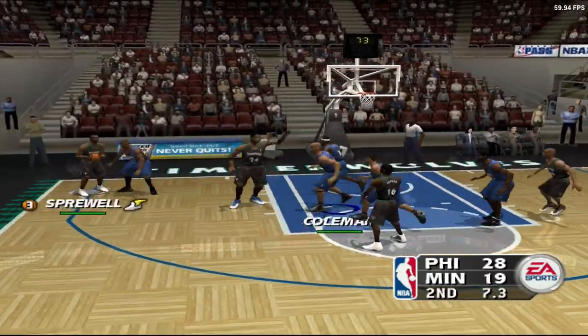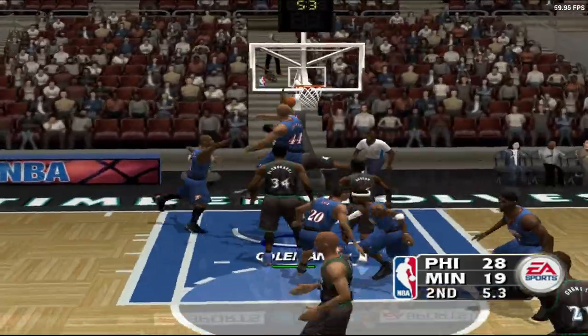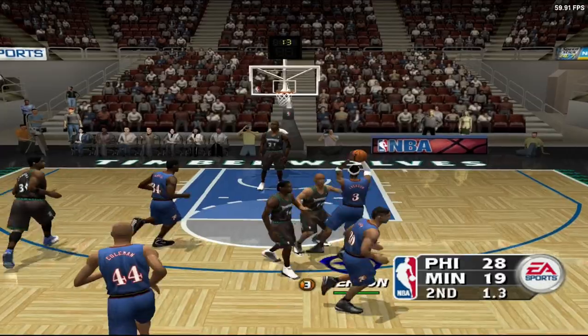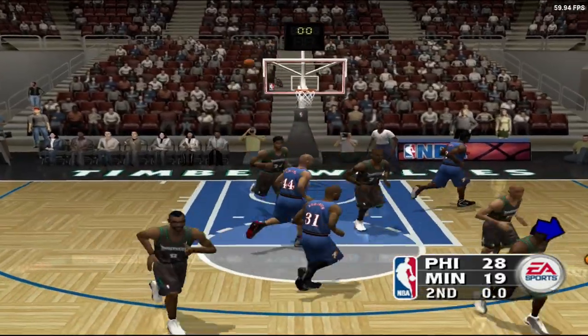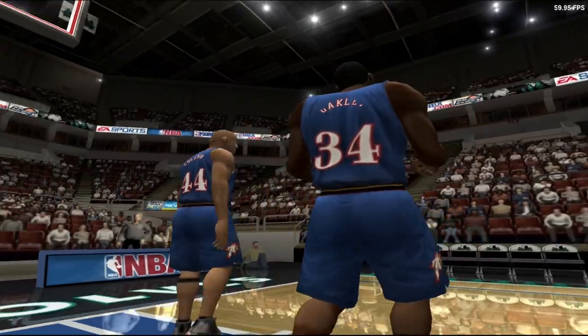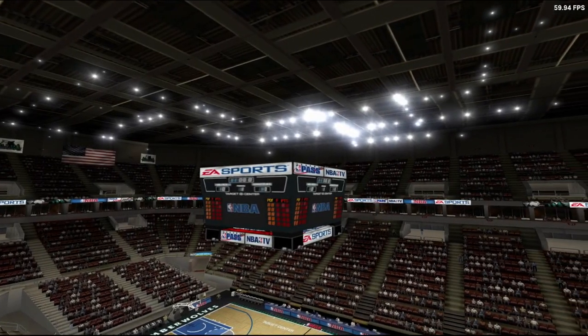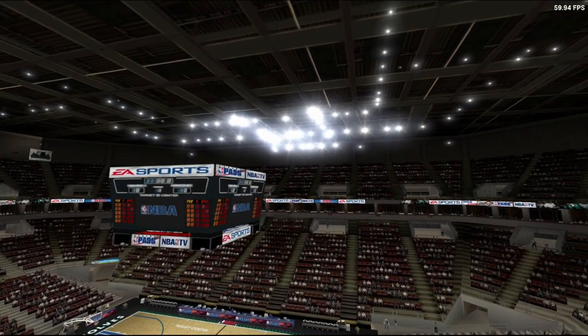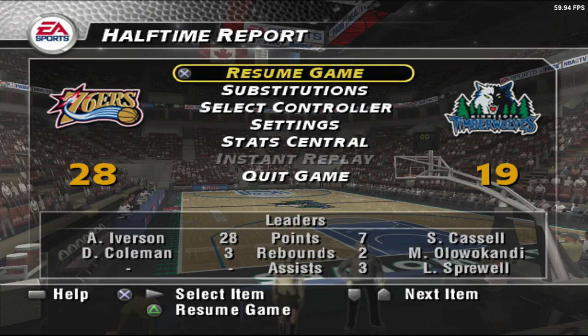11 seconds to go in this quarter. Coleman denies him, five left on the clock. The second quarter is finished. The 76ers lead by nine. Oakley's had a tough half — they had expected more out of their main guys. He's got to re-examine his game plan. Whatever his plan was in the first half hasn't panned out.